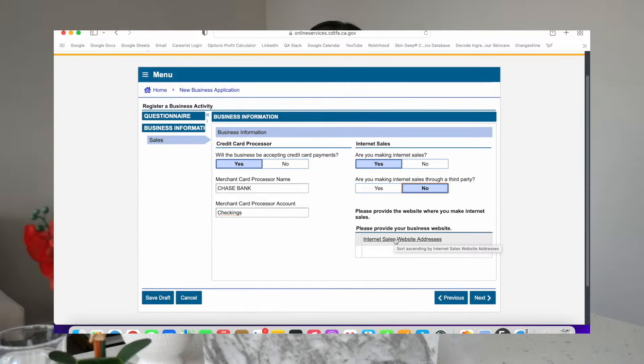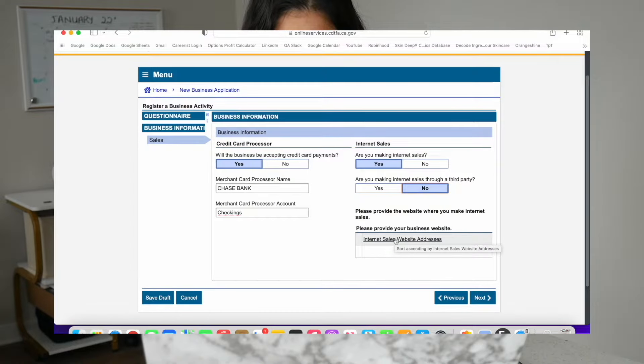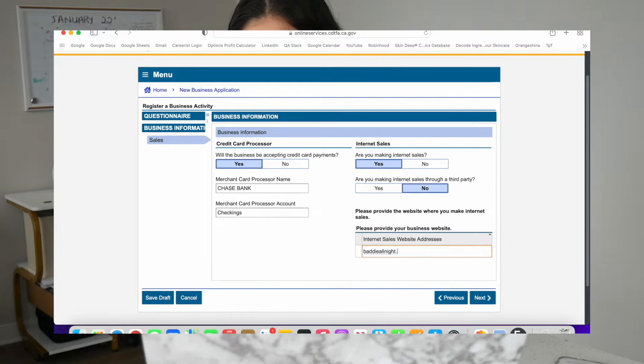It's going to ask if the business is going to be accepting credit card payments — click yes. And when it asks if you're making internet sales, go ahead and click yes as well. The merchant card processor name is just asking for the merchant you use to accept credit and debit card payments. This can be anything like Shopify payments, PayPal, or Chase — I'm just going to be putting Chase bank. For the card processor account, I just put checkings and it worked, so just type in checkings. Are we making internet sales? Yes. Are we making internet sales through a third party? No.